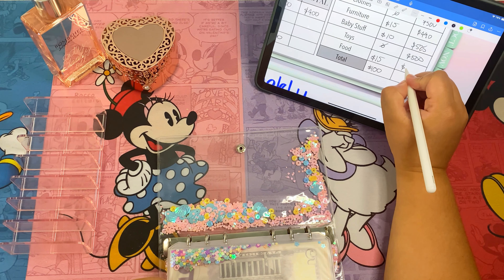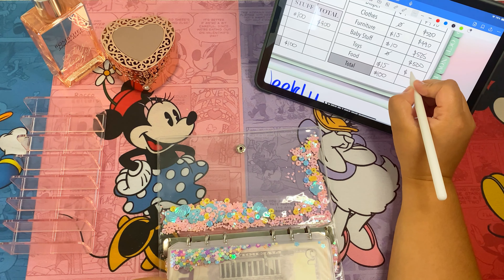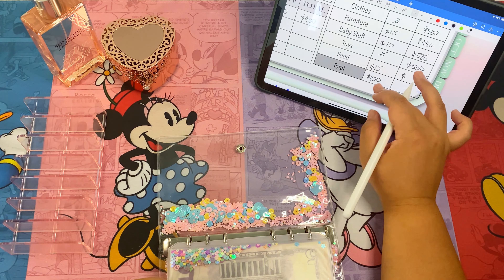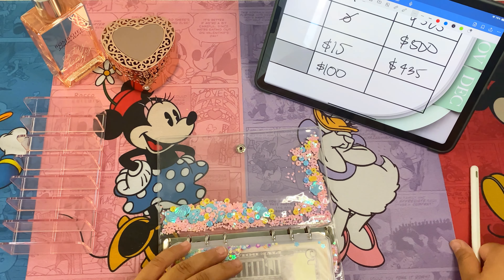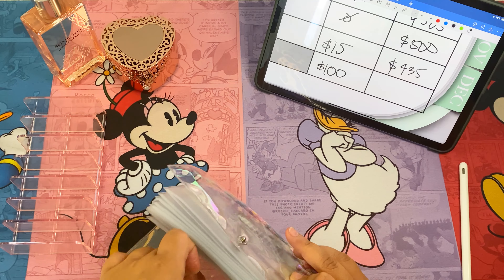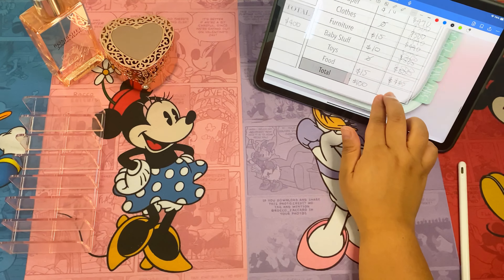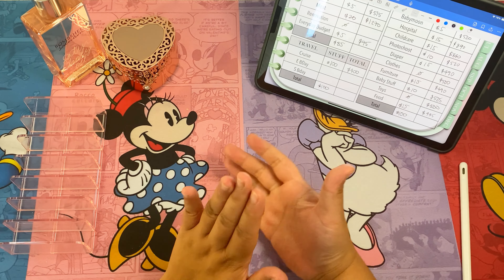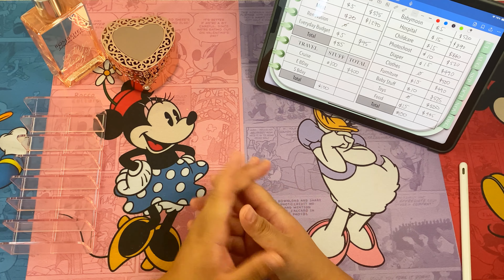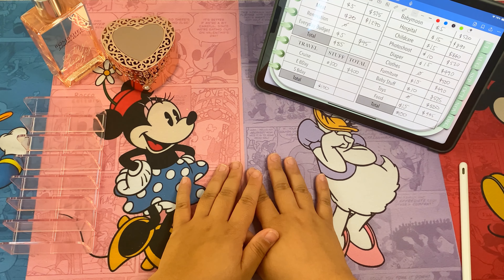That's it for our week four cash stuffing. I hope you guys enjoyed it. If you are saving for anything, comment down below — I'd love to hear your plans for the rest of the year. Hope to see you guys next time, bye!